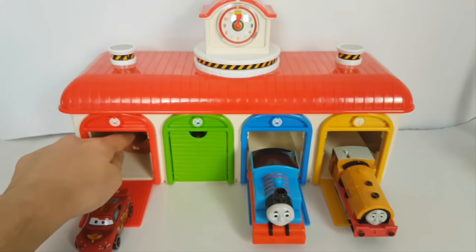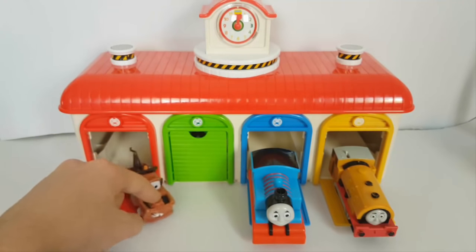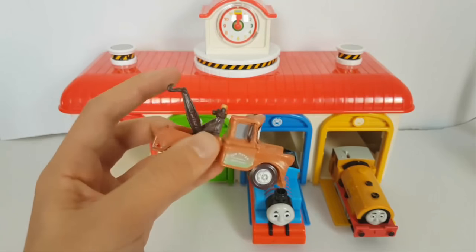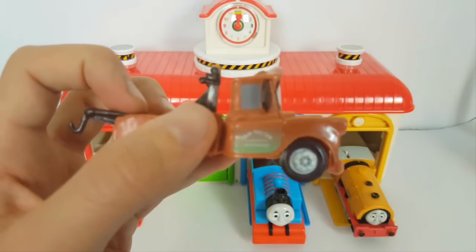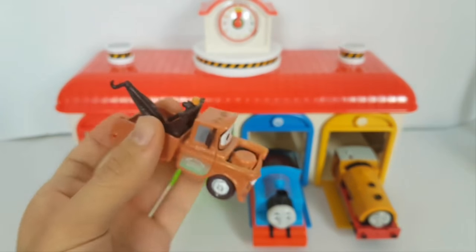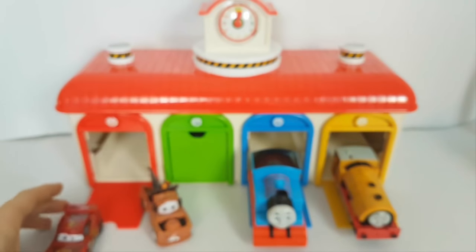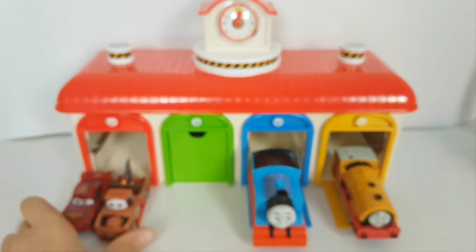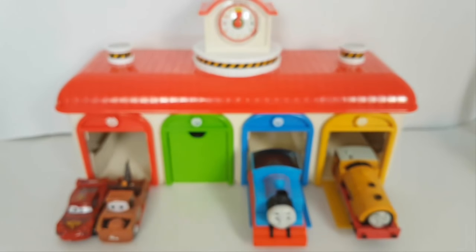I think we have something else here — another Disney Pixar car. This is something like a truck, and its name is Mater. It's a brown car, a brown Disney Pixar car. Let's put them together here — we have both.